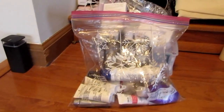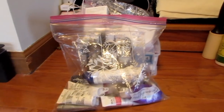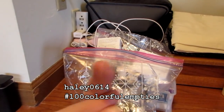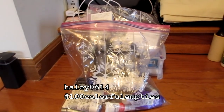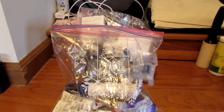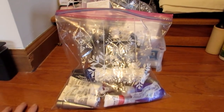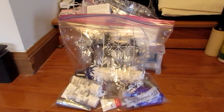I decided to participate in the 100 Colorful Empties this year. Haley0614 — I'll put her handle down below exactly what it is. It was very encouraging, and there are a whole lot of people on Instagram, which I'm now more active on, who are participating in the 100 Colorful Empties. But before I can do that, I have to deal with my travel and sample size additions.